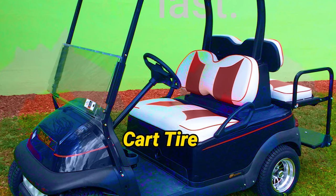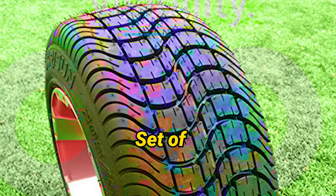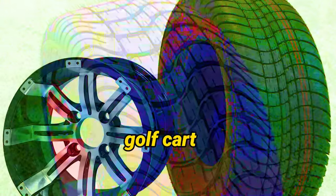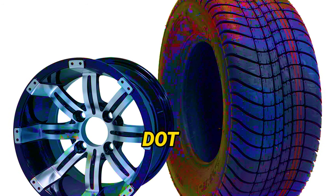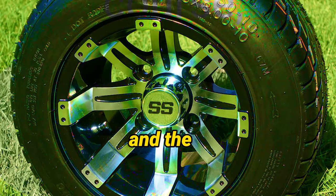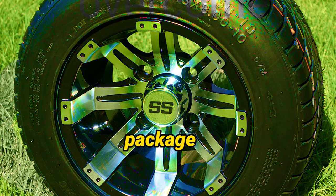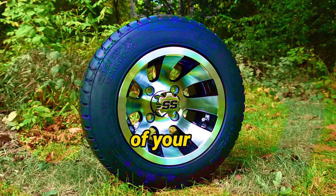The Golf Cart Tire Supply 10-inch Machine Black Wheels and 205/50-10 Golf Cart Tires set of 4 is the epitome of excellence in the golf cart accessories market. With its compatibility with all carts, low-profile DOT-approved tire tread, professional mounting, and the inclusion of chrome center caps and lug nuts, this package offers everything you need to enhance the performance and aesthetics of your golf cart.